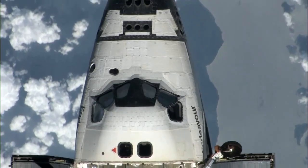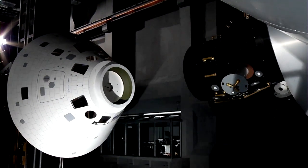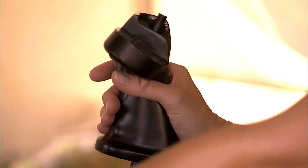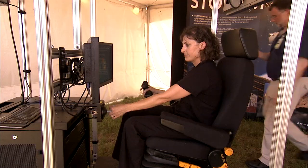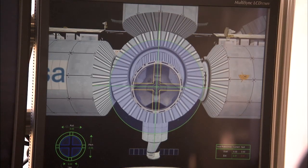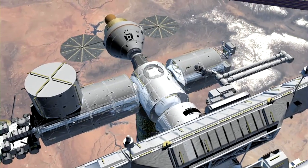During the STS-134 mission, astronauts will test out a new state-of-the-art docking and navigation system developed in part by NASA Langley. The new technology, called STORRM — or Sensor Test for Orion Relative Navigation Risk Mitigation — will make it easier and safer for astronauts to dock to the International Space Station.